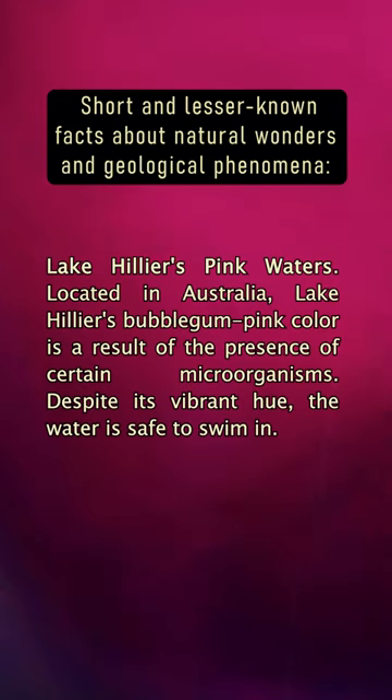Lake Hillier's Pink Waters: Located in Australia, Lake Hillier's bubblegum pink color is a result of the presence of certain microorganisms. Despite its vibrant hue, the water is safe to swim in.